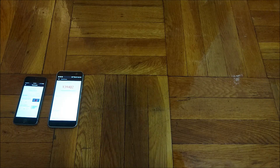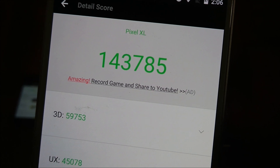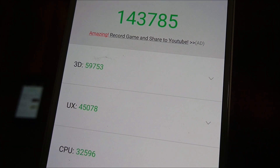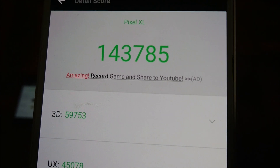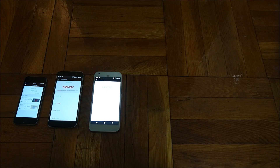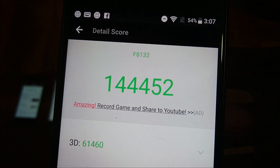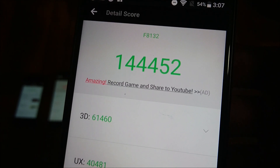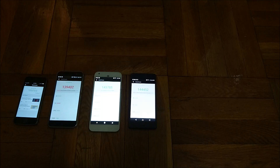Now coming in 11th place, and I think this is a bit surprising though not entirely unexpected, the Google Pixel XL with a score of 143,785. This is one of only two phones with the Snapdragon 821 and also has 4GB RAM. So considering the specs, it is pretty surprising — I think Google just doesn't completely optimize it to allow it to get as good results as it could. Coming in 10th place is the Sony Xperia X Performance with a score of 144,452. This phone was followed up by the Xperia XZ, and it's a solid score here with 3GB of RAM.